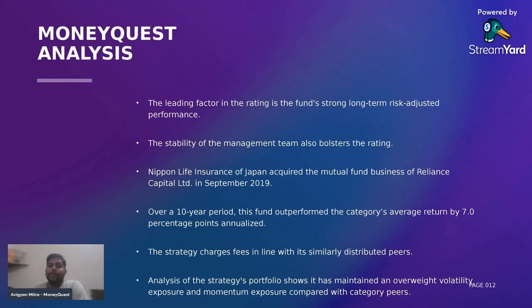Nippon Life Insurance of Japan acquired the mutual fund business of Reliance Capital when they wound up in September 2019. That's why many newbie investors often ask: what will happen to my money if XYZ mutual fund company closes? I always say that in India, a mutual fund or an AMC never closes — it simply transfers its business to a different company. In the case of Reliance Capital, even the fund managers and employees just shifted their alliance to Nippon Life Insurance of Japan, and the AMC was renamed Nippon India Mutual Fund. Over a 10-year period, this Nippon India Small Cap Fund has outperformed the category average by nearly 7 percentage points, which is appreciable.